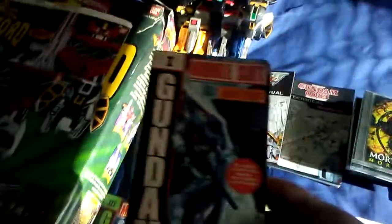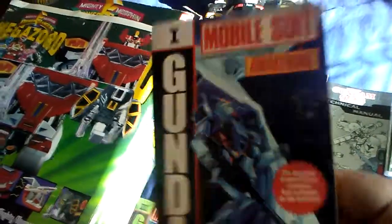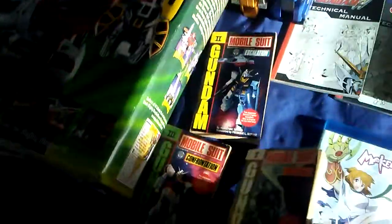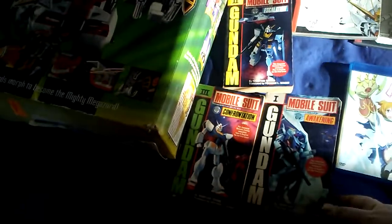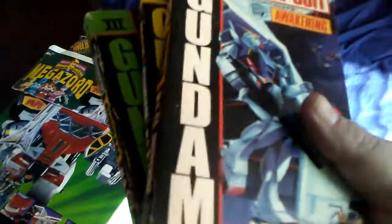Down here we actually have Gundam novels — basically thick books, words and everything, straight from Japan. It's a one through three volume set and I got all three volumes. Not terrible. I'm actually probably gonna give these a read just to see what they are. It's the very first Gundam, so these go back a bit.